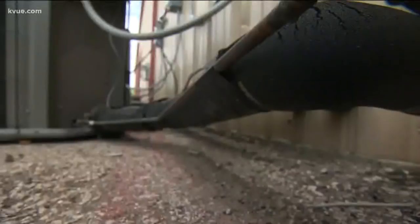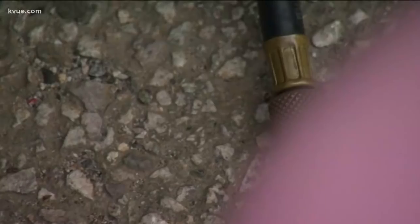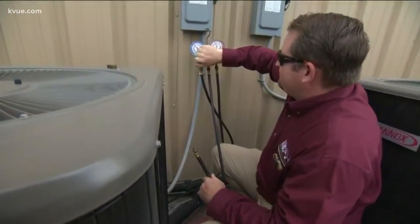Even if you have an older AC, R-22 machines haven't been made since 2010. It's this one right here — a quick check will let you know, but you should be fine either way. Nobody's going to show up at your house and say now it's the old refrigerant and you have to get a new unit. That's not going to happen.